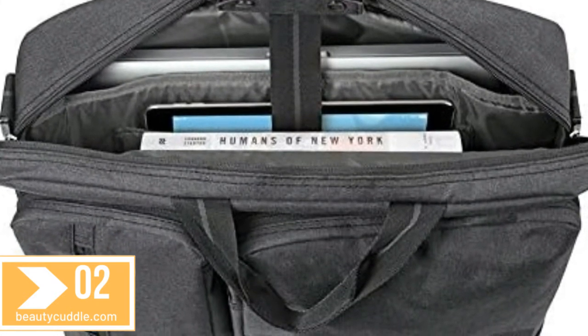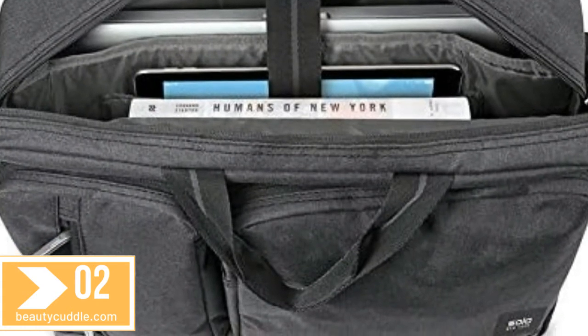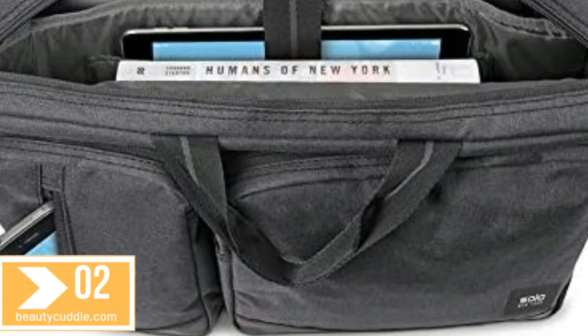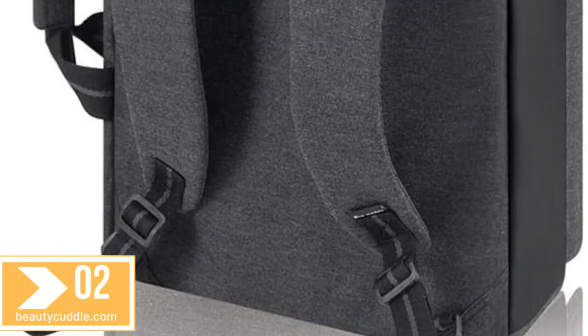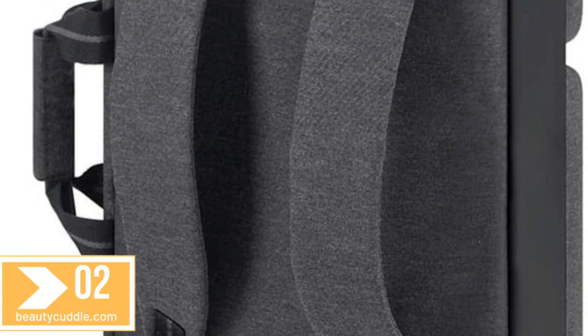Featuring a padded 15.6-inch laptop compartment, internal tablet compartment, and a large front pocket with organizer section. For work and travel, this versatile hybrid bag has two quick-access front pockets, a removable adjustable shoulder strap, and hideaway backpack straps.